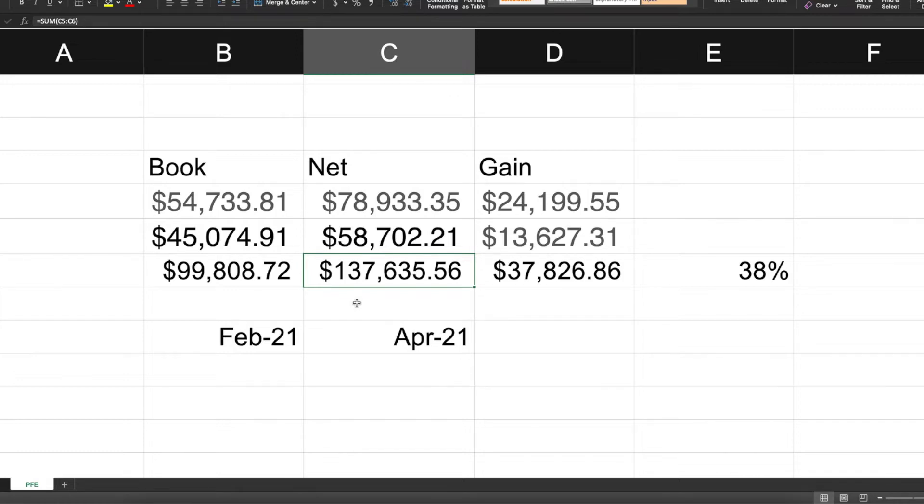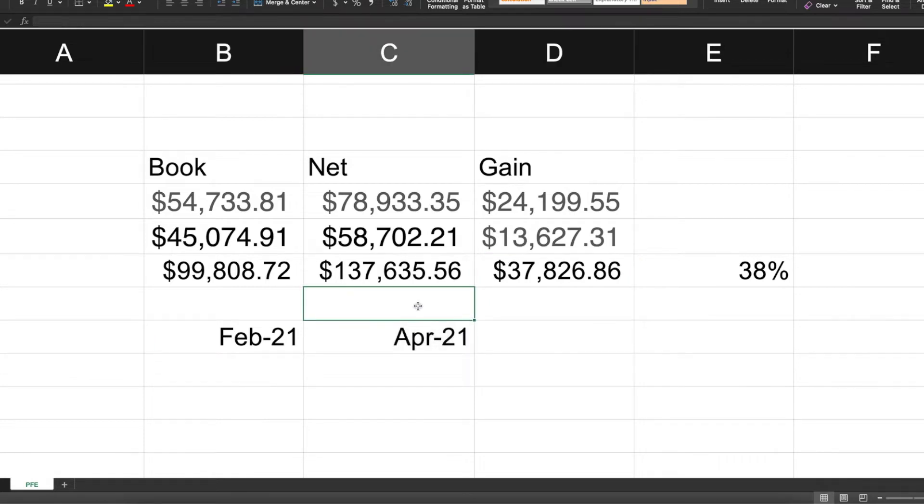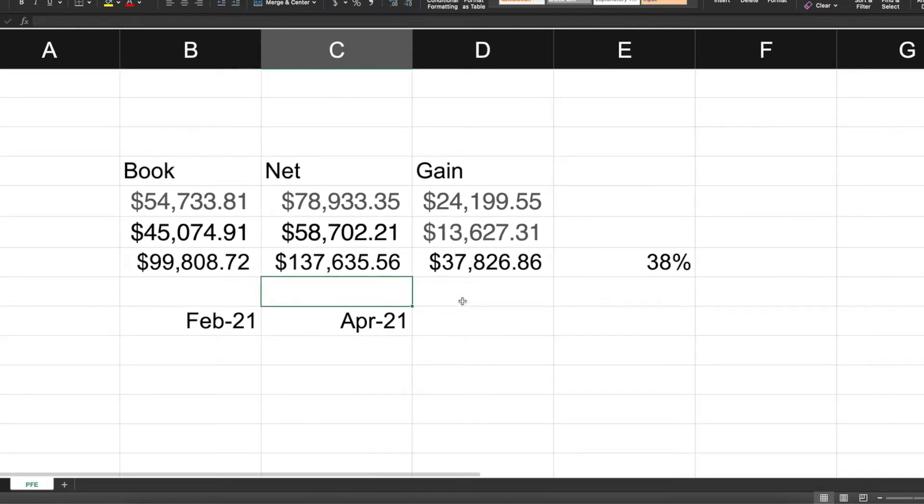Using an Excel formula to subtract the invested capital, the gain comes to $37,826, which is a 38% return over approximately three months. That's a pretty good return for a three-month period, and because I used stock options I was able to take a shorter-term gain.